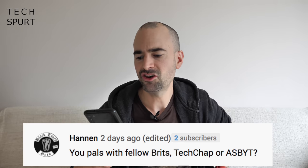Are you pals with fellow Brits TechChap or Asbite? Yeah — TechChap, or Tom to give him his proper name. I've known him for a good couple of years, back before I set up TechSpurt when I was working at Recombu and he was doing video for Trusted Reviews. Very nice guy, knows his stuff — shared many a beer with him in various countries. As for Asbite, I don't think I've met him, although I do meet a lot of random influencer types at events. They don't tend to hang around the free bar as much as I do — they go for the peppermint herbal tea and whatnot.